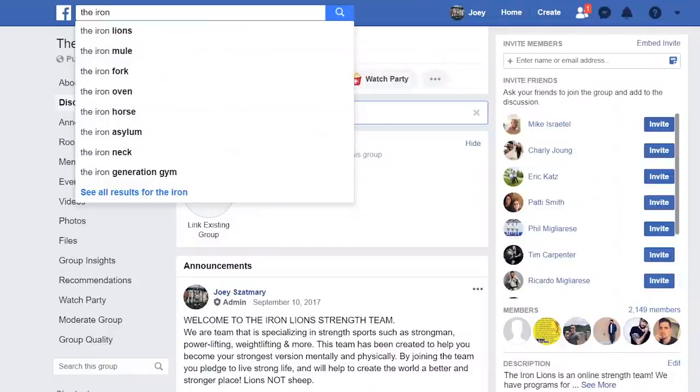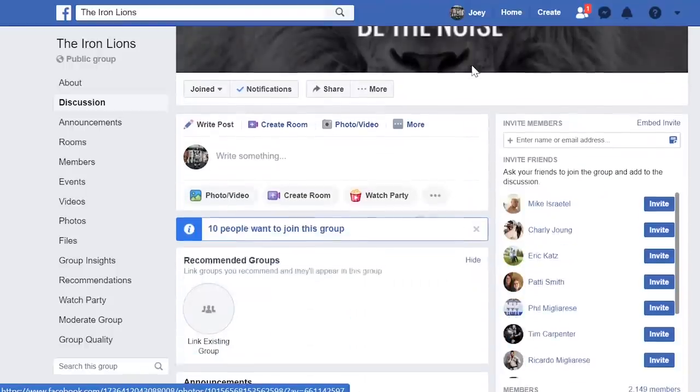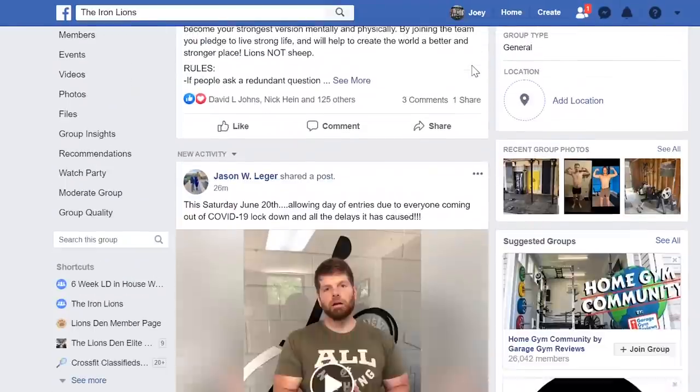There you guys have it — those are my five awesome exercises for chest hypertrophy and chest growth that have really helped me along my journey. If you have any extras, drop them down below in the comment section — always interested to add more movements to my training library. If you aren't already, make sure you subscribe and join the Iron Lines Facebook group, which is a free community where we put up articles, videos, and form checks, all 100% free because we love and care about you guys.